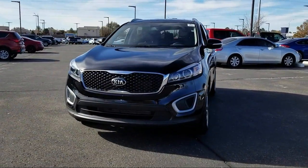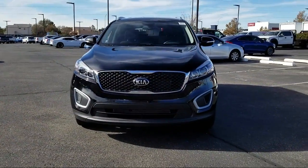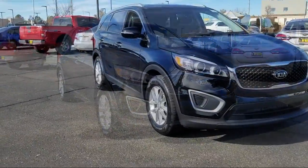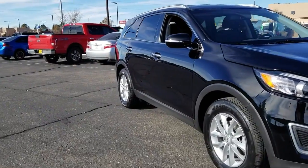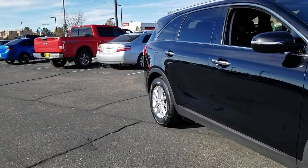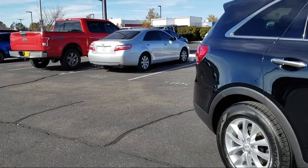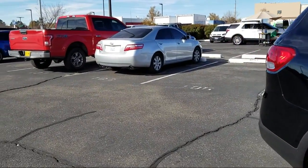It comes equipped with rear view camera, rear spoiler, third row seating, keyless entry, Sirius XM satellite radio, roof rack, tire pressure monitoring system, air conditioning, traction control, power windows, and has less than 10,000 miles on the odometer.